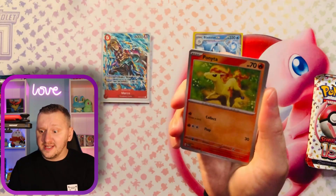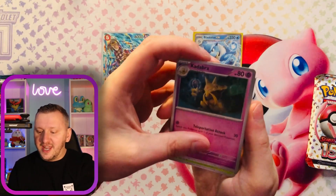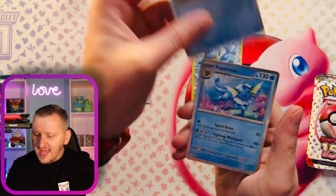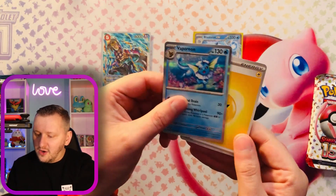They pulled some amazing, amazing cards. Let me know when you are going to any shows — maybe I'll join you. Here we go. We have a Weepinbell. A Poliwag. And a beautiful Vaporeon as a holo rare.